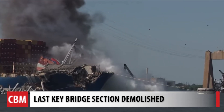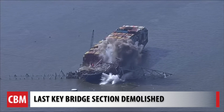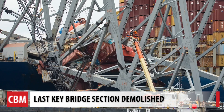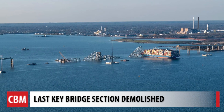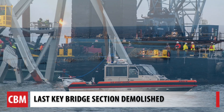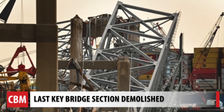The final piece of the Key Bridge now lays at the bottom of the Patapsco River. The nearly 600 tons of steel collapsed onto the bow of the Dali container ship after it hit the bridge overnight on March 26th, and it's been a grim reminder of the disaster ever since. While the loss of the bridge will stay with the Chesapeake Bay region for generations, the effort to find the victims, clear the channel, and free the Dali moved with impressive speed.